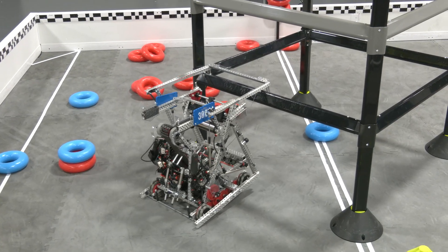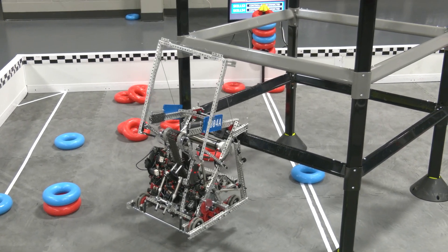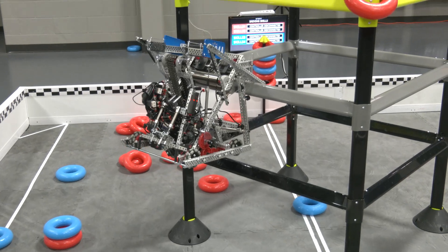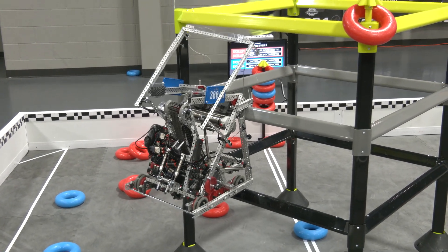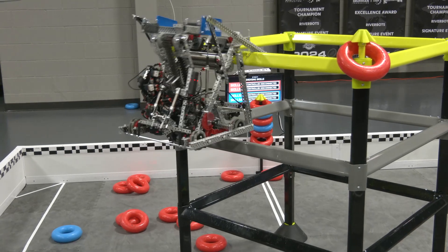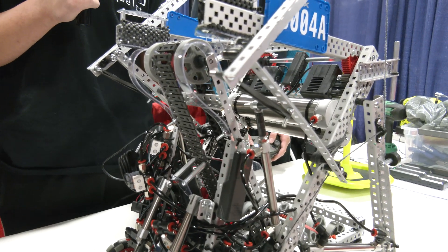I saw on the practice field it was about 15 seconds or so — is that what you're targeting for the climb? We want it to be less than 15 seconds because sometimes it's not as viable in matches, and in skills we want as much time to score other rings as possible. We're aiming for sub-13 or even sub-10 seconds, but 15 seconds is what we have right now.